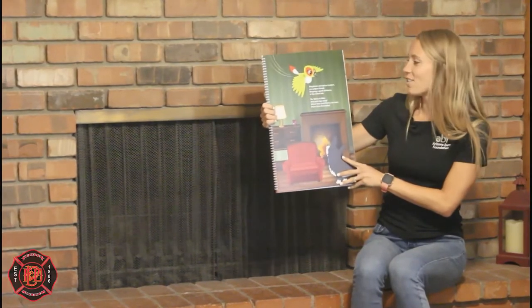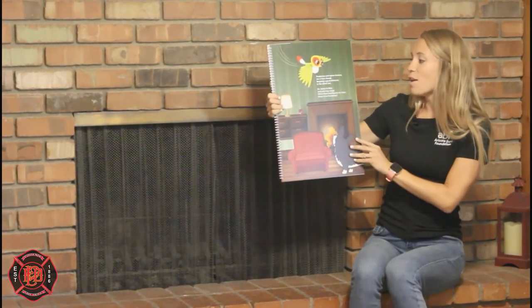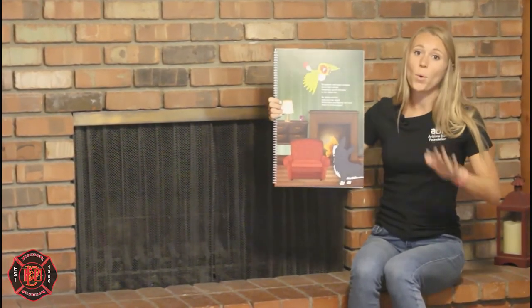Fireplaces and space heaters are a burn threat — keeping a good distance is the safest bet. So listen to Milo and just stay away; when heat and flames are near, there is no horseplay.